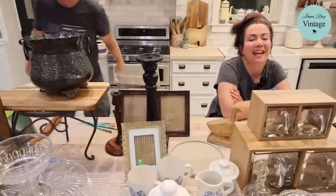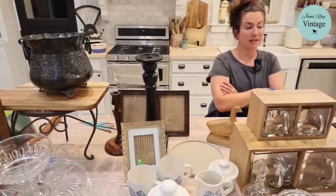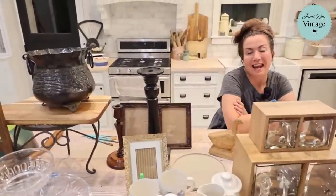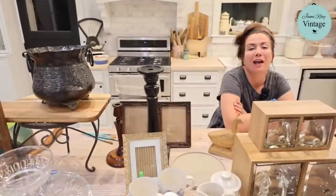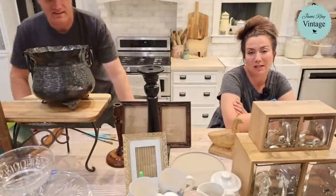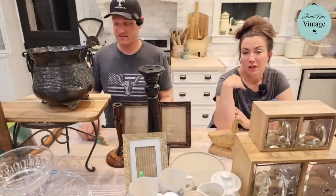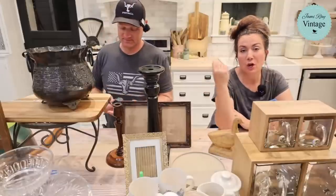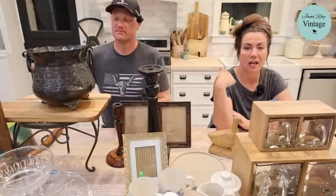Welcome to our Saturday night thrift haul! We go live every Saturday night at 8:30 mountain time and show you the junk we bought throughout the week - what we paid for it and what we're going to sell it for. If you want to shop along, go to jamierayvintage.com and check the Saturday thrift haul collection. Download the Jamie Ray Vintage app to get a push notification the second the haul goes live.